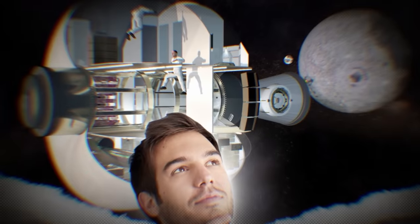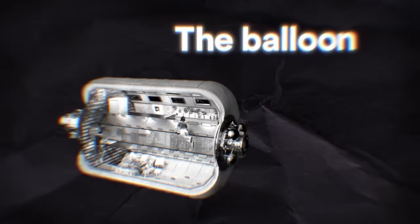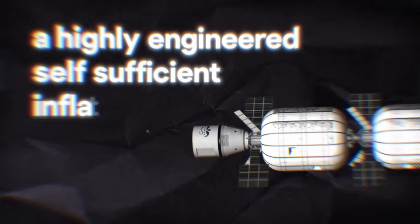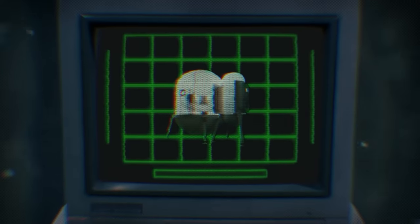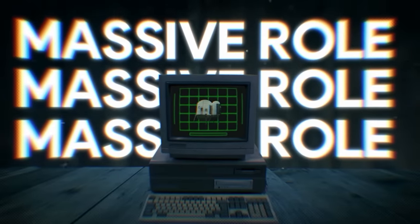If you're serious about occupying the red planet, the best bet is likely to be either life underground, 3D printing some kind of rock-based structure, or living in a balloon. Today we are going to advocate for the balloon as the ideal Martian accommodation — or more specifically, a highly engineered, self-sufficient, inflatable habitat. This is a technology that has been under development for three decades now, and it's just about ready to begin playing a massive role in the future of human spaceflight.